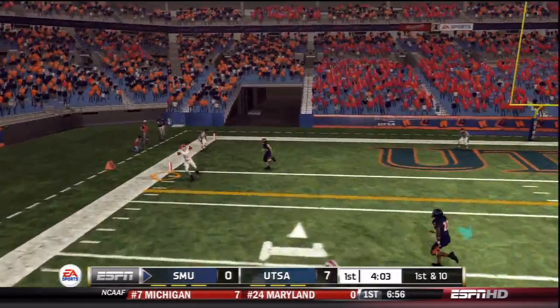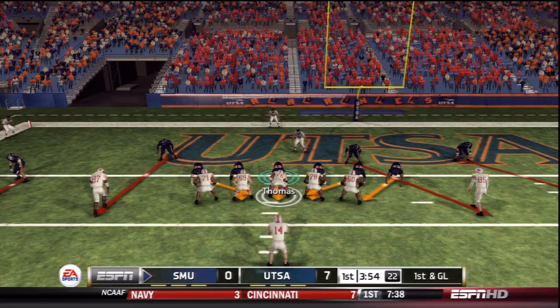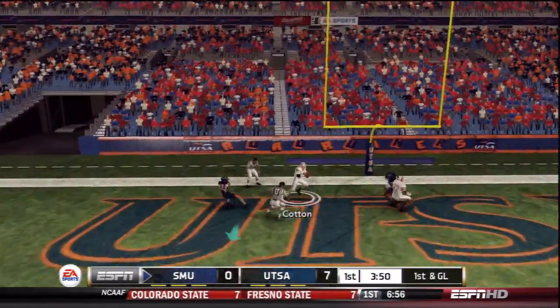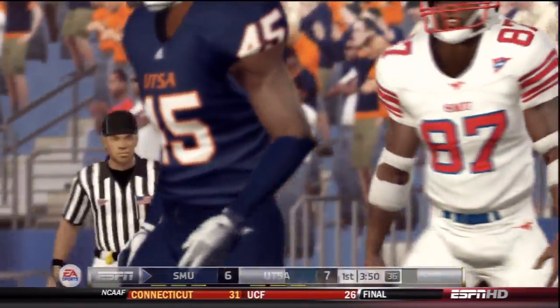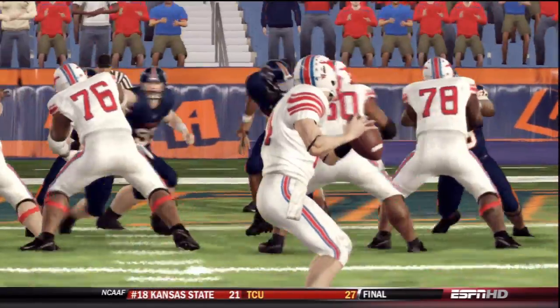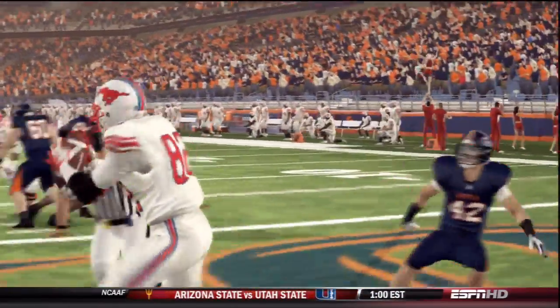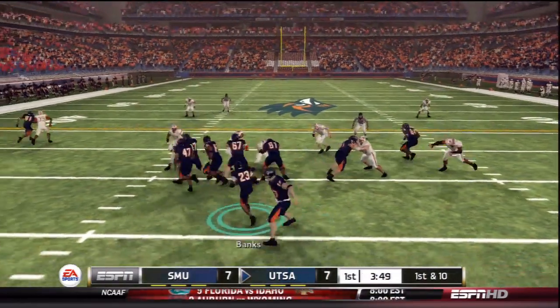New set of downs, Burcham finds Cotton at the two-yard line — tackled, first and goal. Empty backfield shotgun for SMU, two yards to go — Burcham hits the end zone, touchdown! Jason Cotton caps it off with his fifth touchdown catch on the season. That ties the game pending the extra point — a two-yard touchdown pass from Neil Burcham to Jason Cotton. All tied up at seven here in the first quarter.